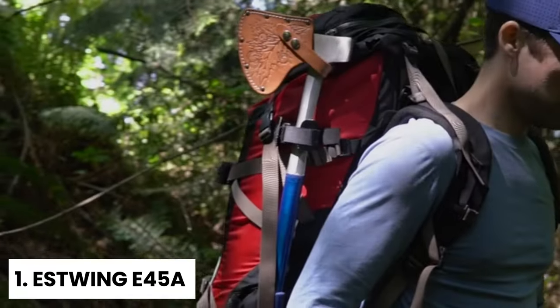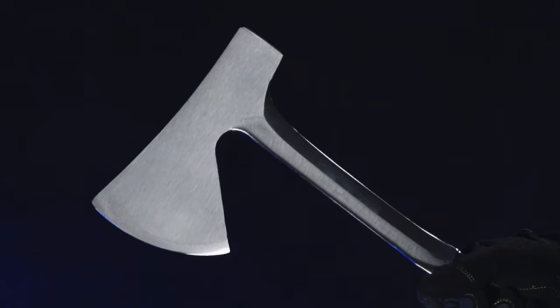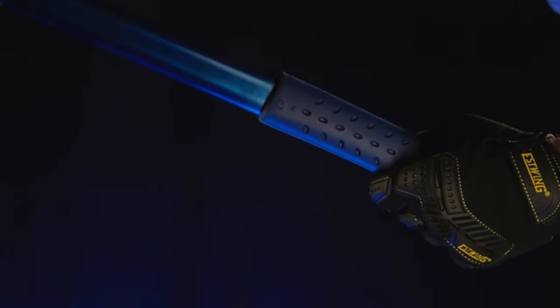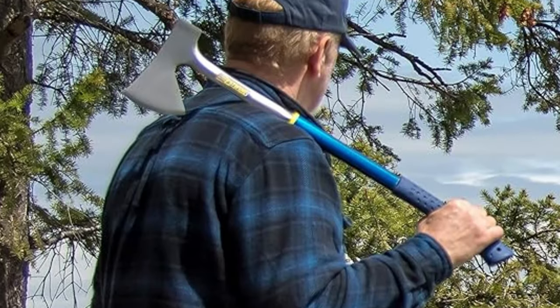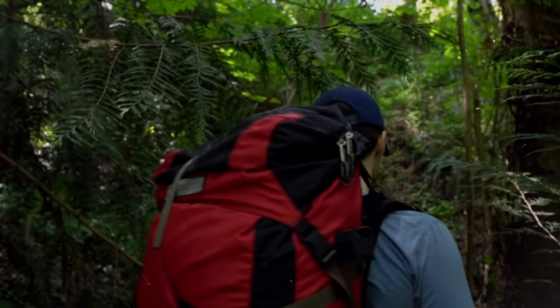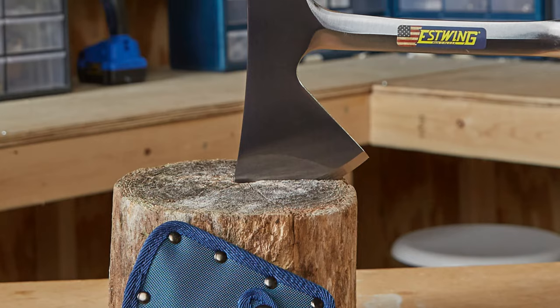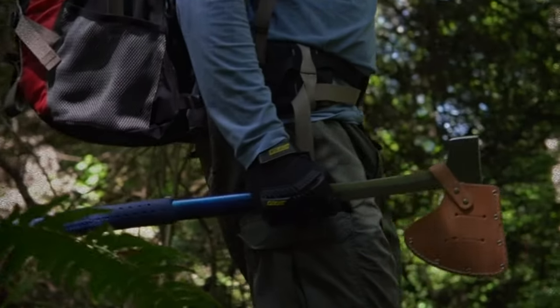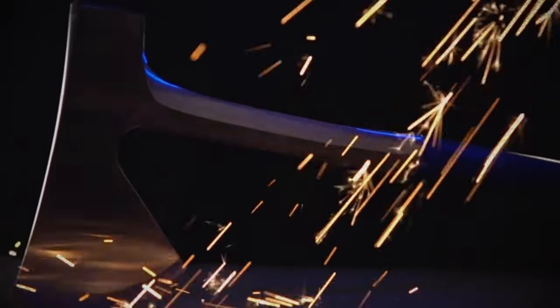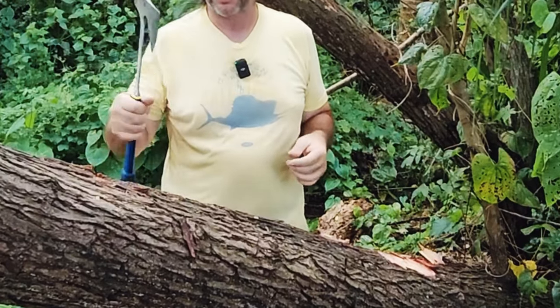Number 1: Estwing E45A — Best Camping Axe Overall. When it comes to durability and performance, it's hard to beat the Estwing E45A Long Handle Camper's Axe. With a 26-inch handle, it's perfectly suitable for splitting firewood or even felling small trees. One of the standout features is its construction — made entirely from one cohesive material, steel — which significantly boosts longevity and allows it to withstand harsh weather conditions far better than those with wooden handles. The grip is another excellent feature, effectively absorbing shock and vibration when splitting firewood, making it comfortable for extended use.